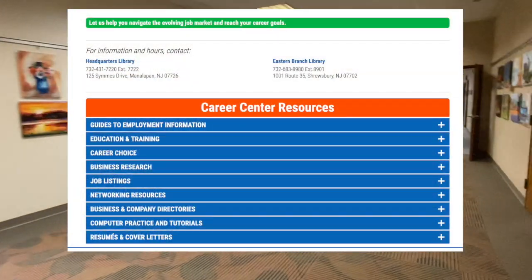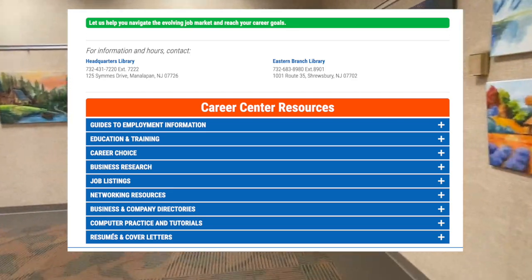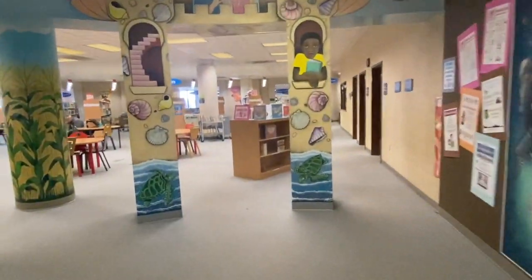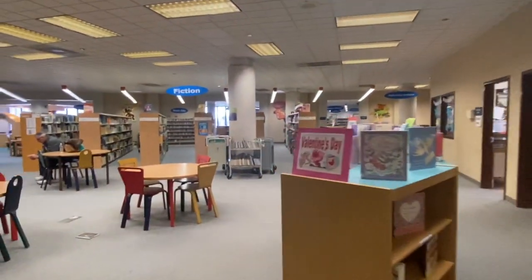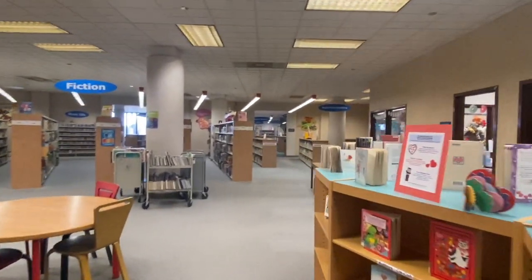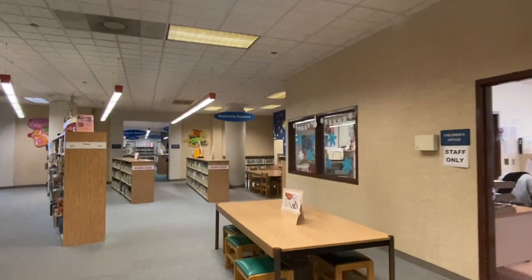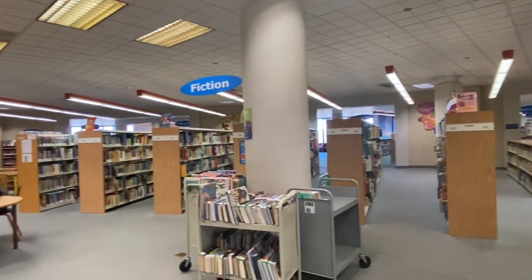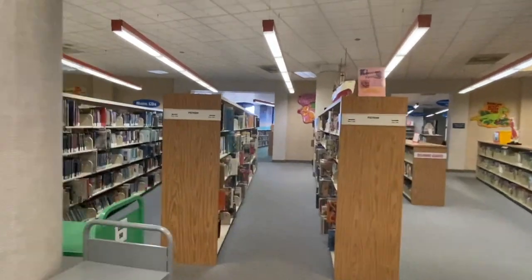They also offer one-on-one job search assistance for job seekers. This is available at the Monmouth County Library headquarters here in Manalapan as well as the Eastern Branch in Shrewsbury. Looking for an extensive legal collection? The Eastern Branch in Shrewsbury is the largest public library legal collection in the Tri-County area.